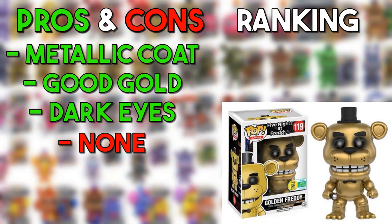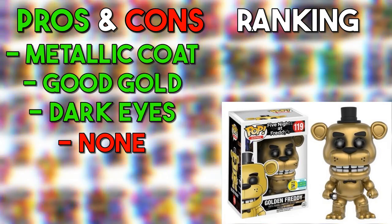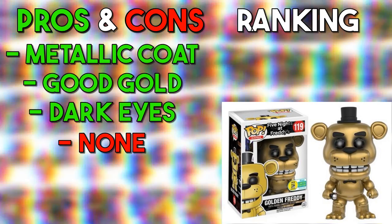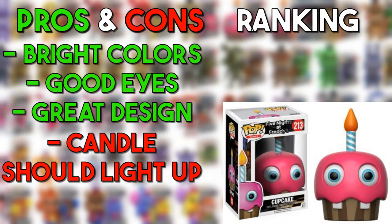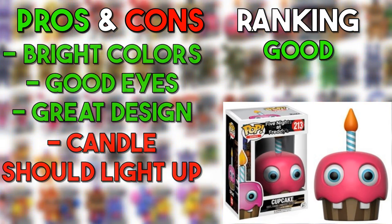Golden Freddy is basically just a reskinned Freddy Fazbear, but in the actual game Golden Freddy is a reskinned version of Freddy too — it looks the same and it's a nice gold color, so he goes in the good. The cupcake — you can't do much with it since it's just a cupcake, but it stays very true to the FNAF 1 design, so it'll also go in the good.